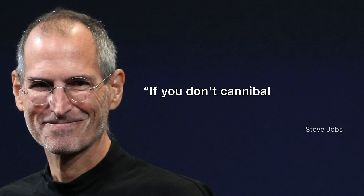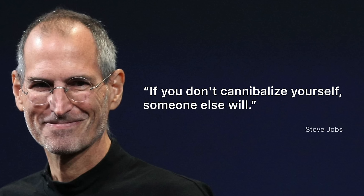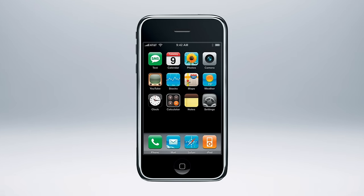It came down to one of Steve Jobs' core principles: if you don't cannibalize yourself, someone else will. In other words, Apple needed to create the next big thing that would replace the iPod, because if they didn't, their competition would. And that's exactly what Apple did with the iPhone.